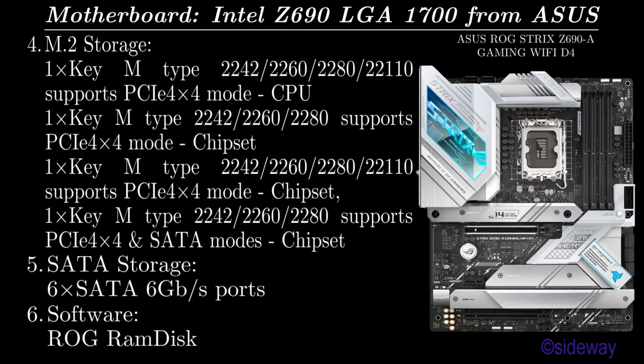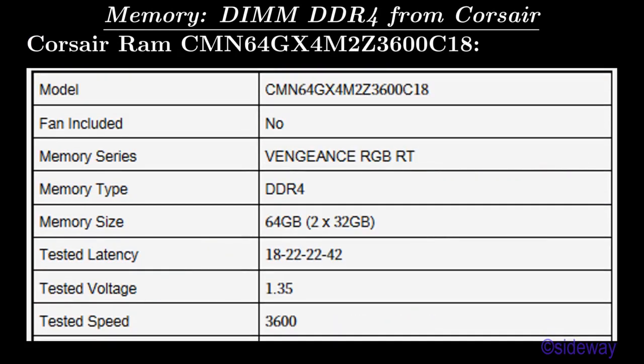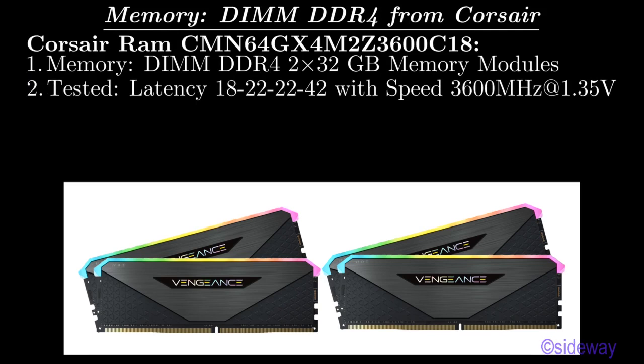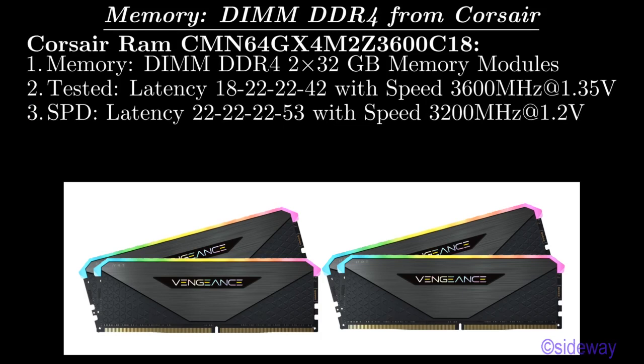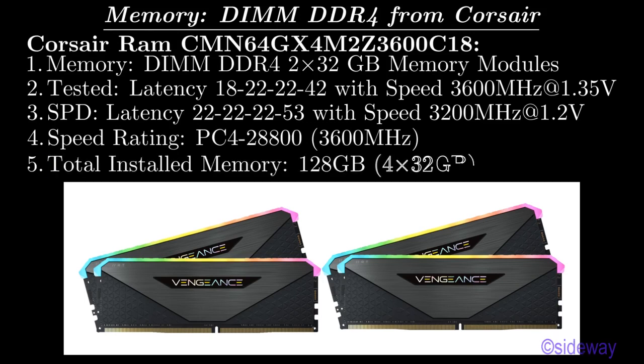Software: ROG RAM Disk. Memory: DIMM DDR4 from Corsair, Corsair RAM CMN64GX4M2Z3600C18, 2x32 GB memory modules tested. Latency: 18-22-22-42 with speed 3600 MHz at 1.35V. SPD latency: 22-22-22-53 with speed 3200 MHz at 1.2V. Speed rating PCIe 4x at 28800, 3600 MHz. Total installed memory: 128 GB, 4x32 GB memory modules.